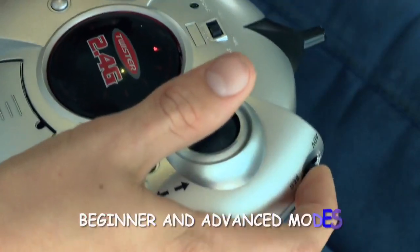Learn on the beginner mode, then conquer the advanced mode. New Micro Twister Pro 2.4G, just in time for Christmas.